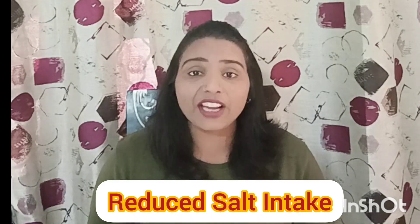Number 4: I keep an eye on my salt intake. If we eat salt too often, then our body will retain water. Because of water retention, our face will feel swollen and full.